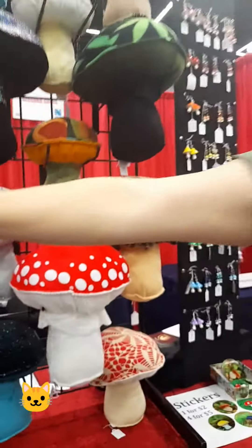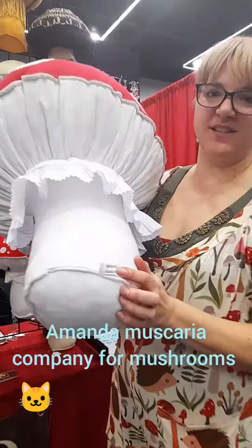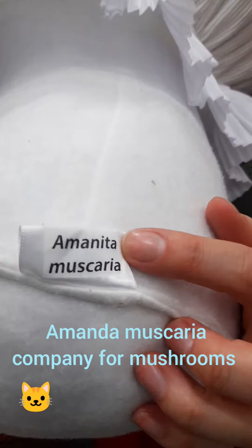I didn't see that. These have scientific name tags — like I always have to come out and look. This one says Amanita Muscaria. There it is.